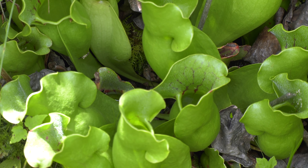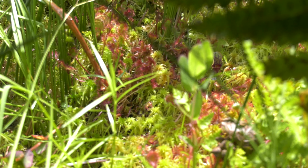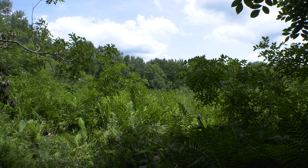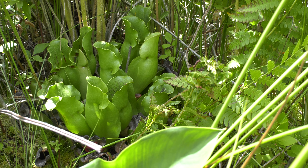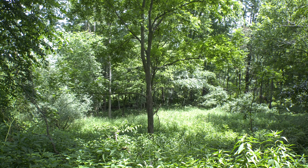Bogs are low-nutrient habitats — not a lot of free nutrients in the water or in the soil, which is just peat, dead plant material that's built up over the centuries. Pitcher plants and sundews evolved to be in these habitats and do their activity to supplement their intake.